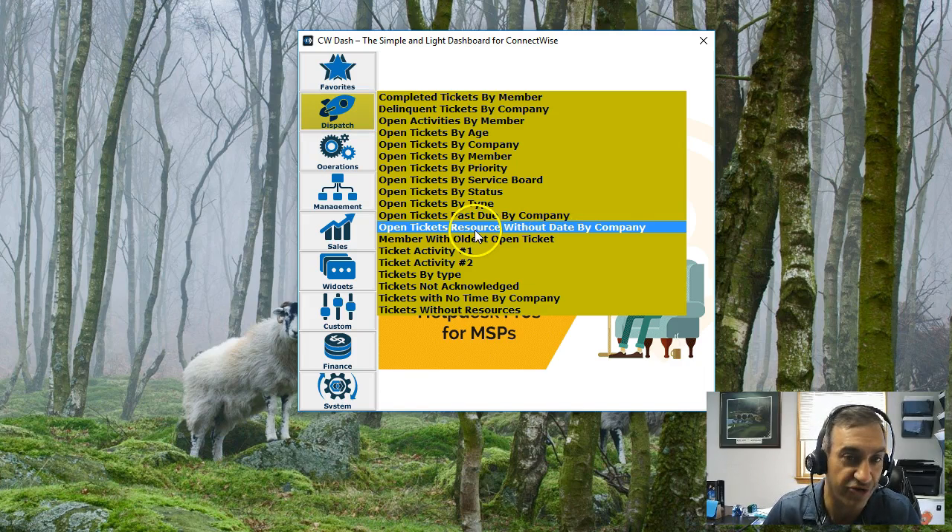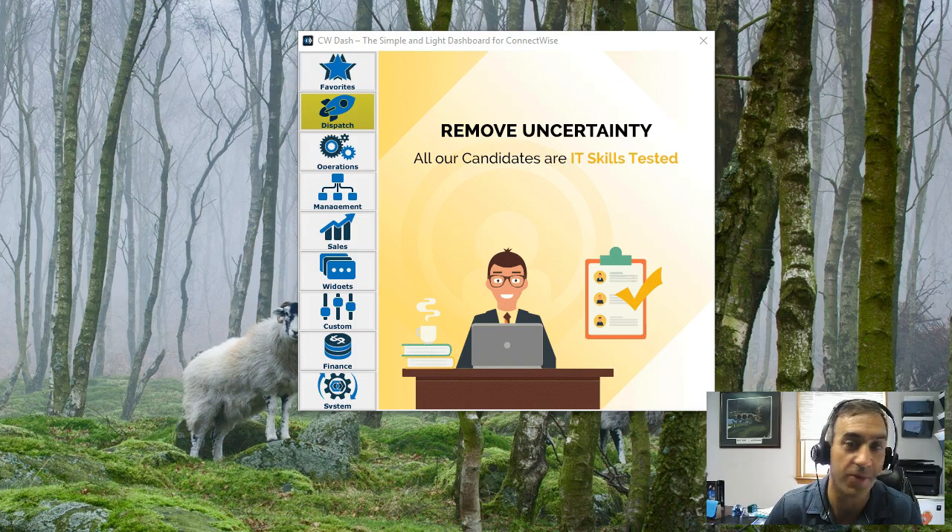You can also just click on the panel to open it as well. It's open here on my other monitor.